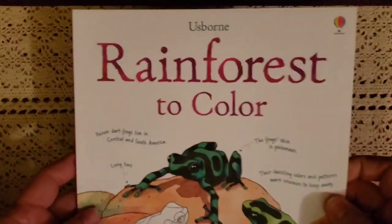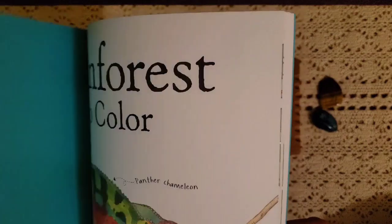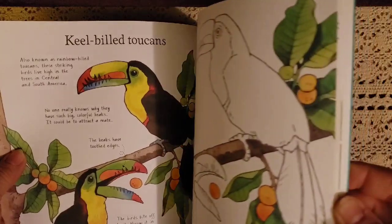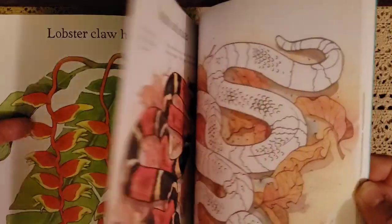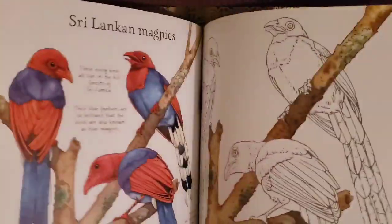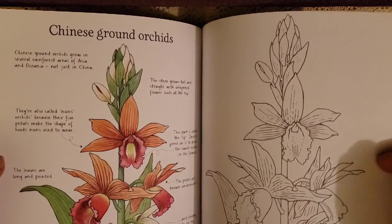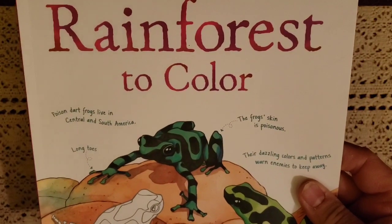The next three books I'm going to share are books you can color. This is called Rainforest to Color. I like these because the pictures are beautiful — it gives you a page so you can see the colors they used and copy them, doing really great detail work. I'm going to use these for my older daughter who is 14, so she can do great detail work with colored pencils or watercolors.